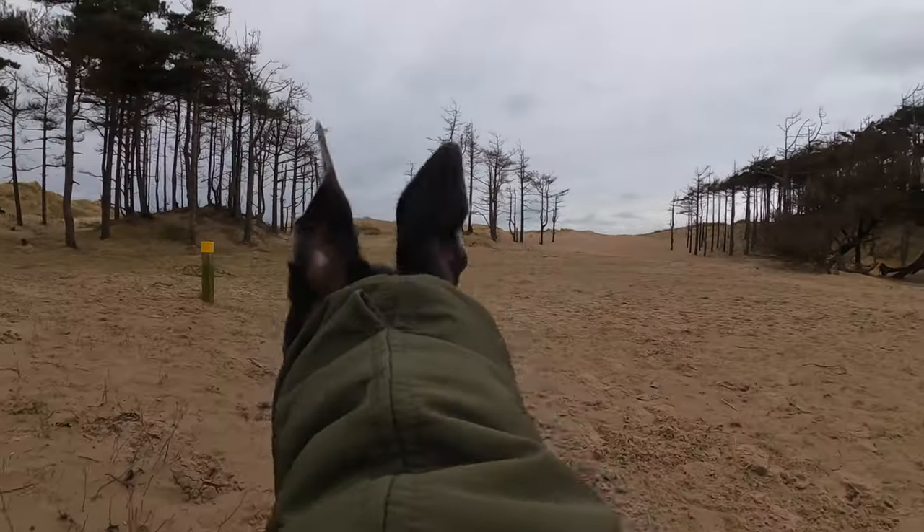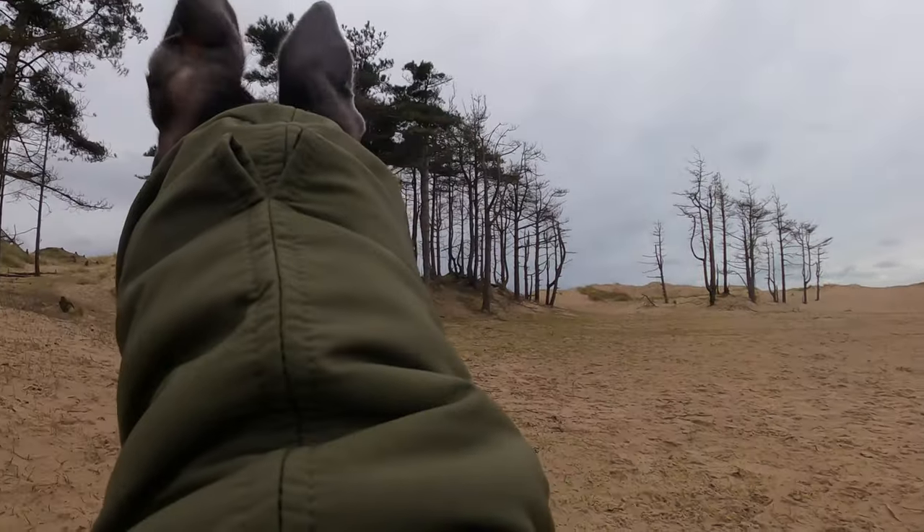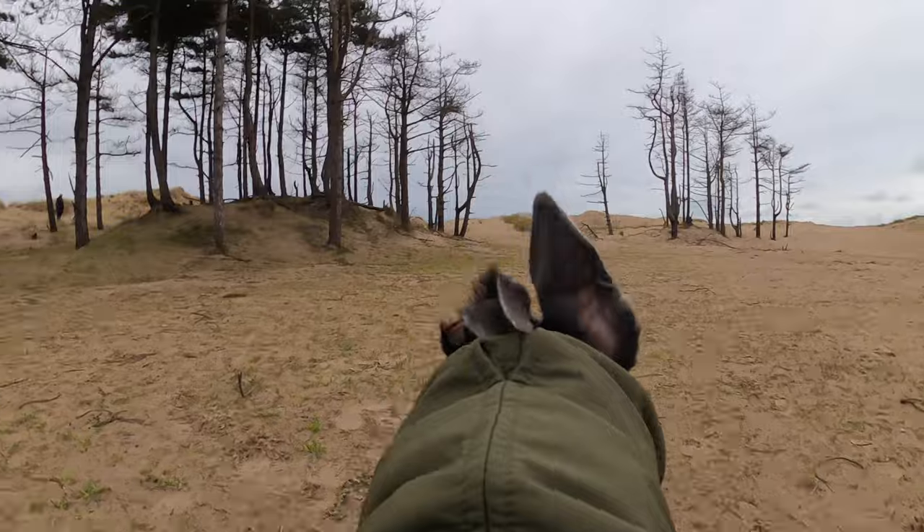Fairy was really excited walking down through the woods. You can see her ears are pricked up and she's looking around. She's so excited when she's on the sand — she can't wait to run.